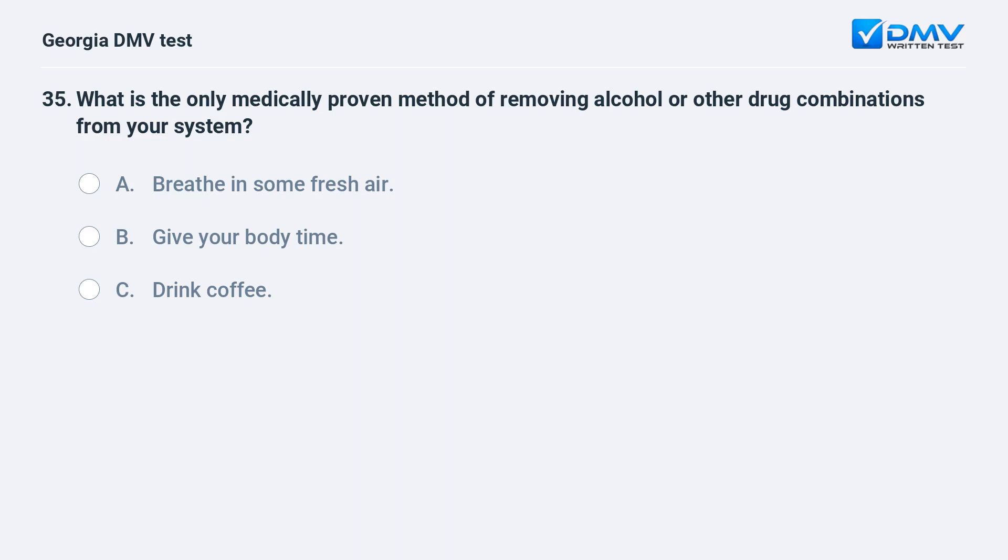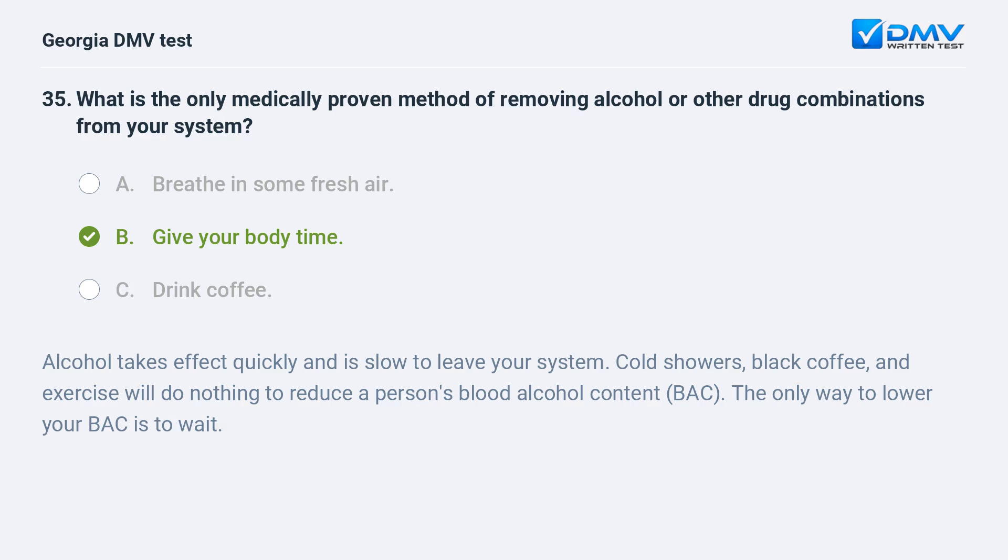What is the only medically proven method of removing alcohol or other drug combinations from your system? A. Breathe in some fresh air. B. Give your body time. C. Drink coffee. The correct answer is B: Give your body time. Alcohol takes effect quickly and is slow to leave your system. Cold showers, black coffee, and exercise will do nothing to reduce a person's blood alcohol content (BAC). The only way to lower your BAC is to wait.